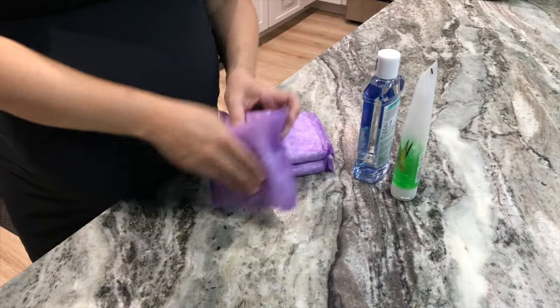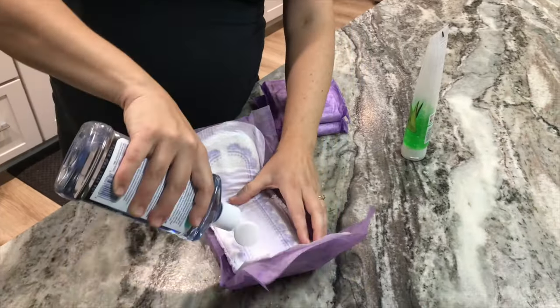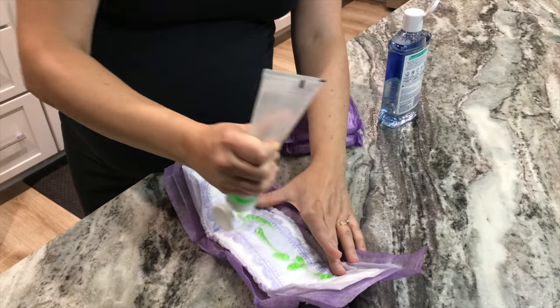You don't have to get the Tucks brand — the Walmart brand is about four to five dollars for a container of around a hundred. You can also make padsicles. These are pads for you to use immediately postpartum for pain relief. You just take one of your big pads, put some witch hazel and some aloe on it, stick it in the freezer, and then use them as needed.